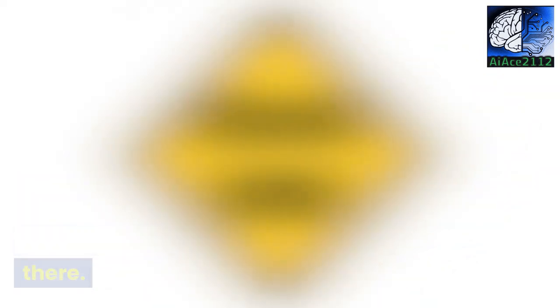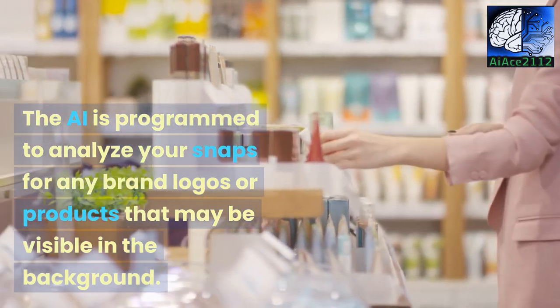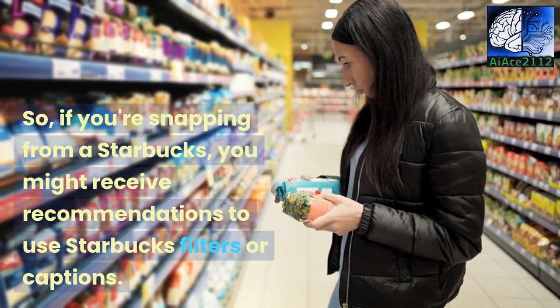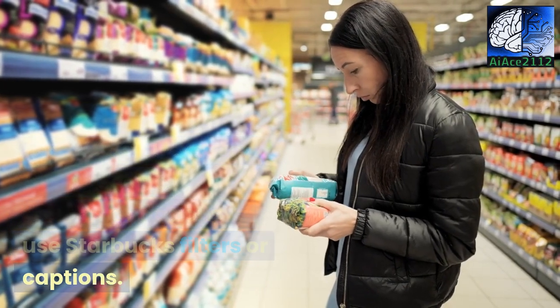And it doesn't stop there. The AI is programmed to analyze your snaps for any brand logos or products that may be visible in the background. So if you're snapping from a Starbucks, you might receive recommendations to use Starbucks filters or captions.